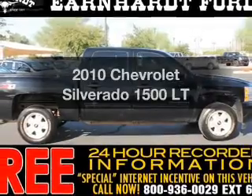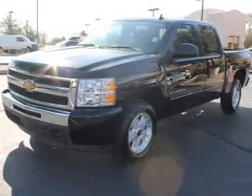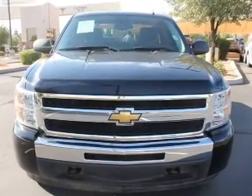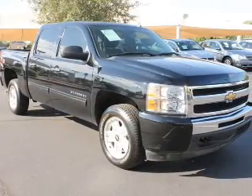Imagine yourself in this 2010 Chevrolet Silverado 1500 — this is the set of wheels you've been looking for. The powertrain includes four-wheel drive with a reliable engine that responds smoothly to its six-speed automatic transmission. Brake safely with the anti-lock braking system.